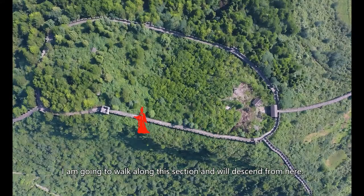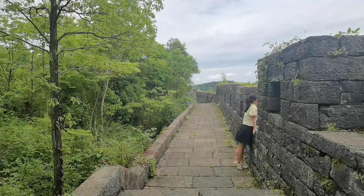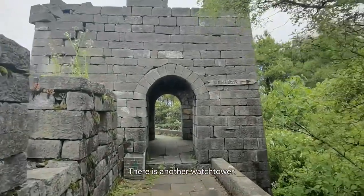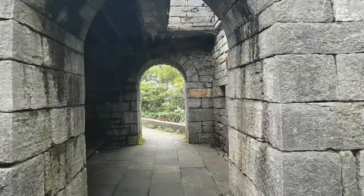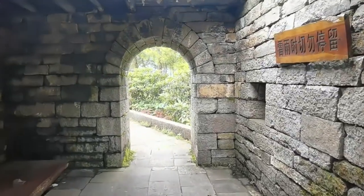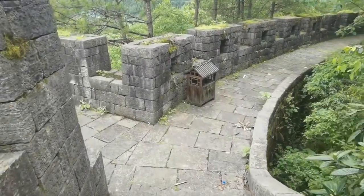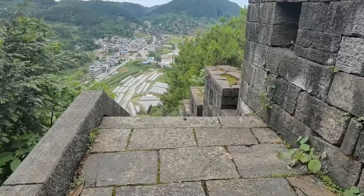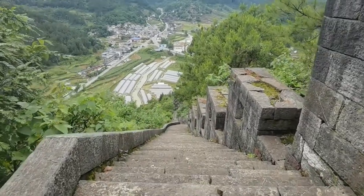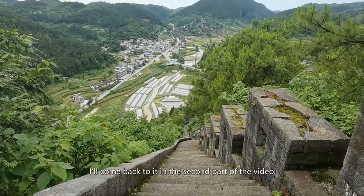I'm going to walk along this section and descend from here. There is another watchtower. And this is the way down — again, very steep. Remember this place; I'll come back to it in the second part of the video.